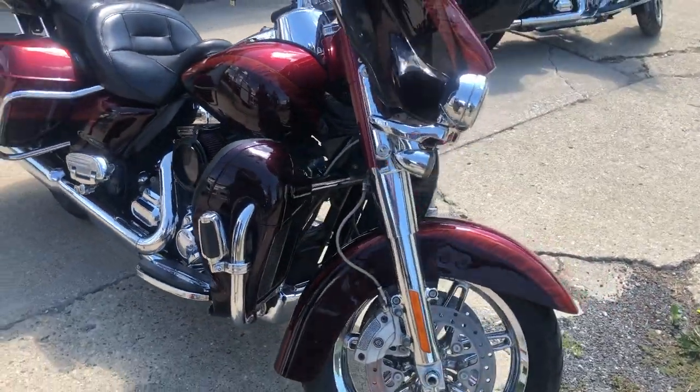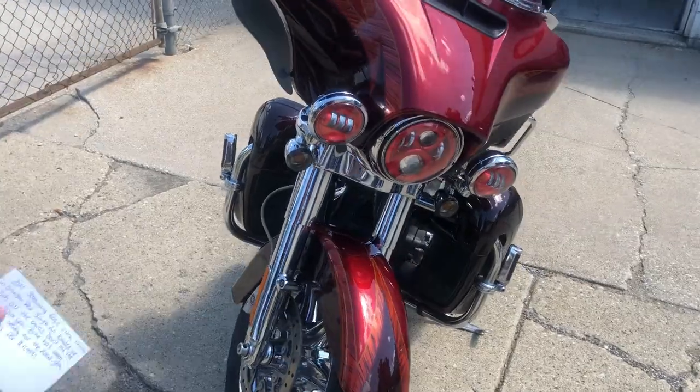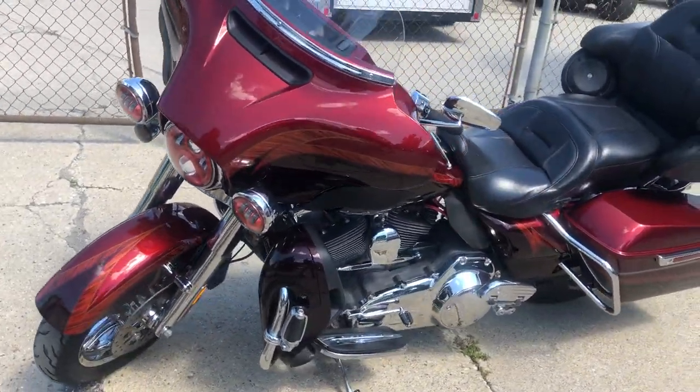You can own it for only $11,999 — about four grand back up book on that thing right now. All the chrome, good looking bike. Give us a call: 810-648-9500.